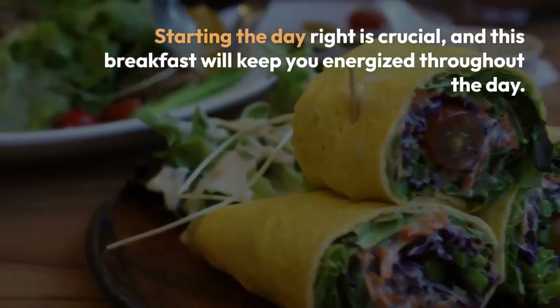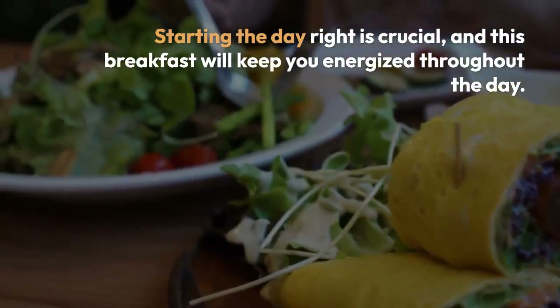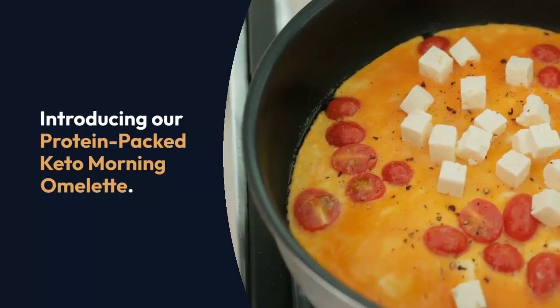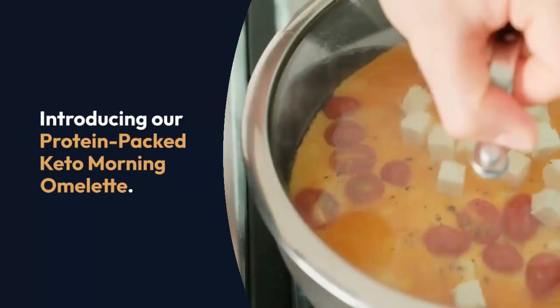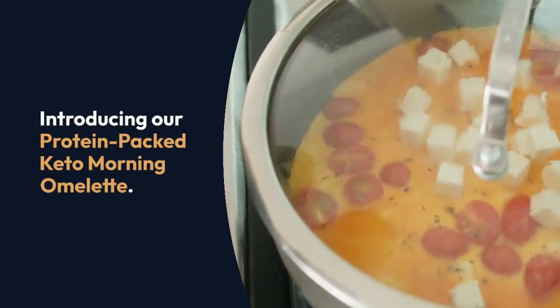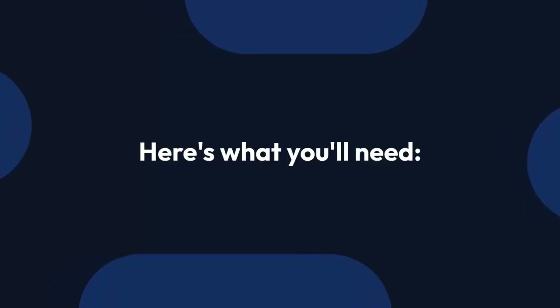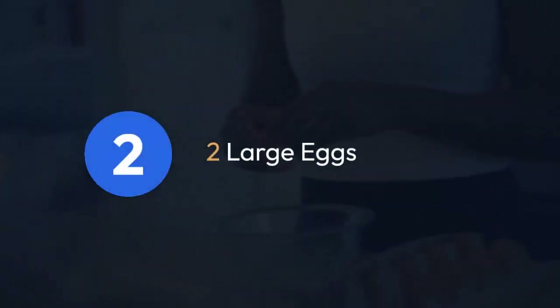So you never miss out on our latest keto tips and recipes. Morning kickstart — we all know how important it is to start the day right. And what better way to do that than with a keto breakfast that's not only low in carbs but also packed with protein to keep you energized throughout the day.